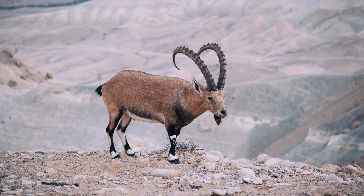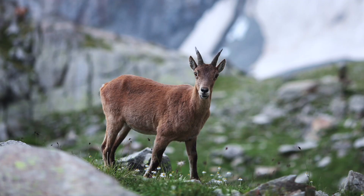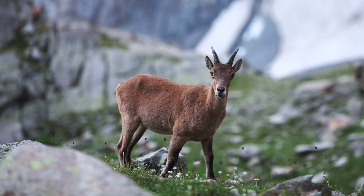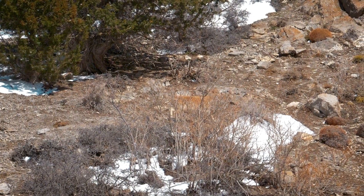Their hooves have a hard outer layer that helps them grip onto small ledges and cracks in the rock. And underneath that layer, they have a soft rubbery pad that allows them to conform to the shape of the rocks, giving them even more stability.